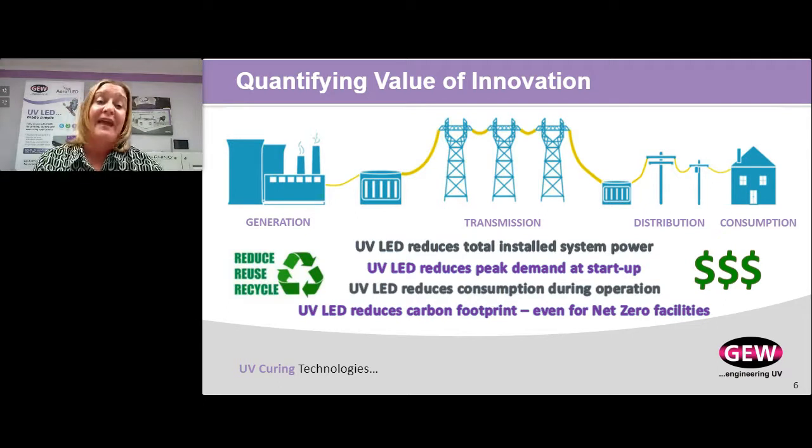UV LED reduces peak demand at startup — this is so critical. This is why electricity companies and power plants will give you a rebate for going with LED. Peak demand is the number one indicator that drives utilities to decide they have to add additional generating capacity. By lowering peak demand, they keep the system more intact and don't have to make hundreds of millions of dollars of investment in a new power generating facility. Lowering peak demand is what LED does, and 40% of your electricity bill is often because of high peak demand — so lowering that lowers your electricity bills. LED also reduces electricity use during consumption and lowers your carbon footprint, including for companies that are already net zero.